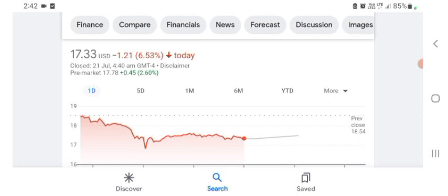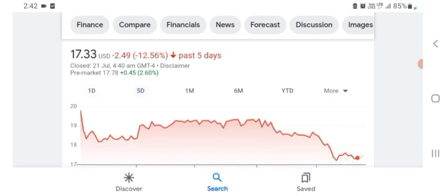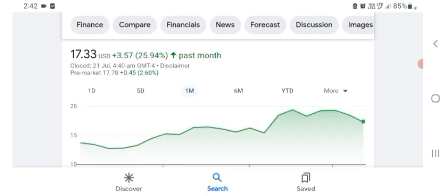The stock is trading at $17.33 US dollar with 6.53 percent negative in a day. In five days before, the stock was 12.56 percent negative in a day. We can also see one month before the stock was at $3.57 US dollar with 25.94 percent positive in a day.